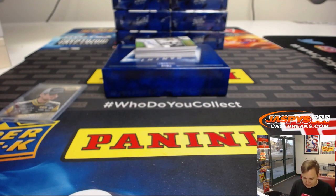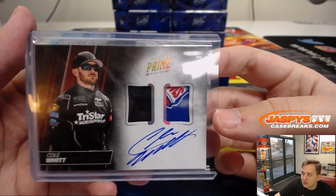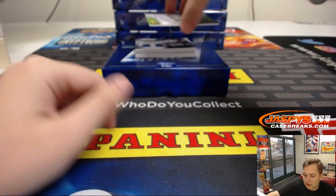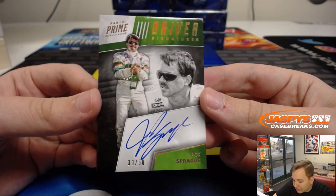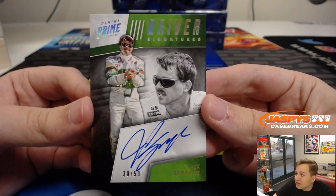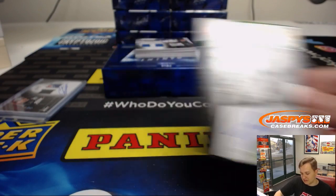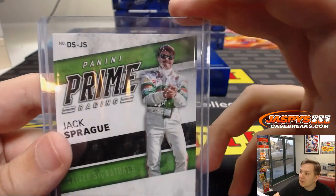They have all types of pieces — they have the sheet metal, they have the tire. We got driver signatures, on-card autograph, 30 out of 50 — Jack Sprague. Spot zero, that's Brendan. Popping the champagne there.